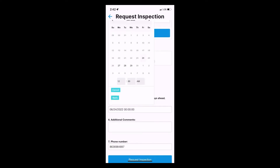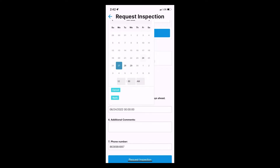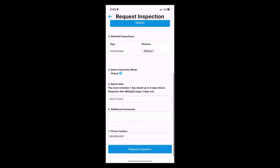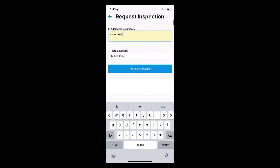To request an inspection for the next business day, your inspection must be scheduled before midnight. Inspections can be scheduled for next business day and up to four days ahead. You can add an additional comment or special requests for the inspector to view. The app will not allow you to continue unless you have input at least six characters in the comment box.